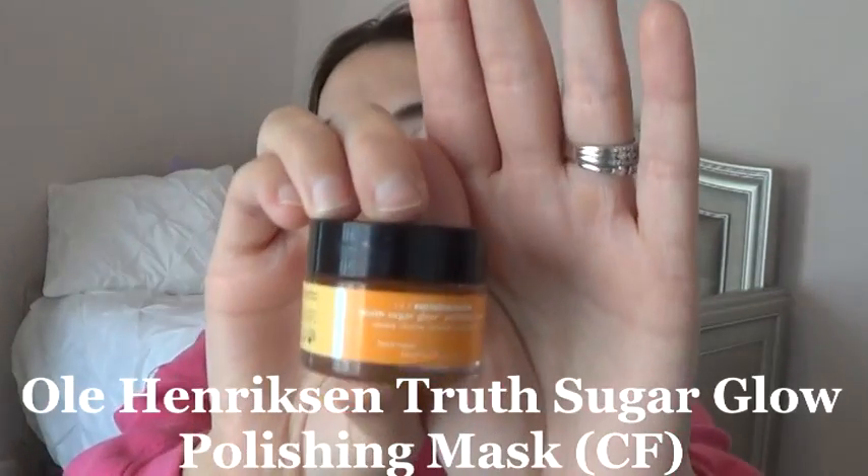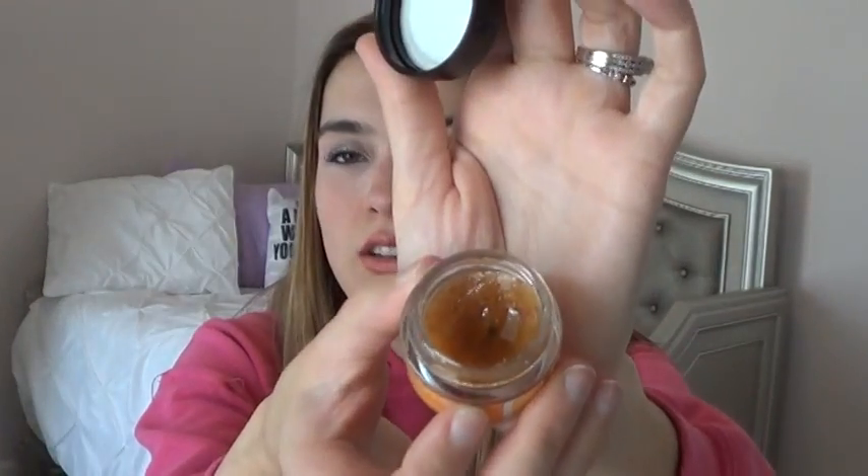A couple things I did not use this week: I didn't touch my Kat Von D Lock It Foundation in the shade Light Neutral 45 because I am still working on that BB cream. I also didn't use the Ole Henriksen Truth Sugar Glow Polishing Mask — you let it sit on your face for about 5 to 10 minutes and I just didn't have the time when I was washing my face to do something like that.